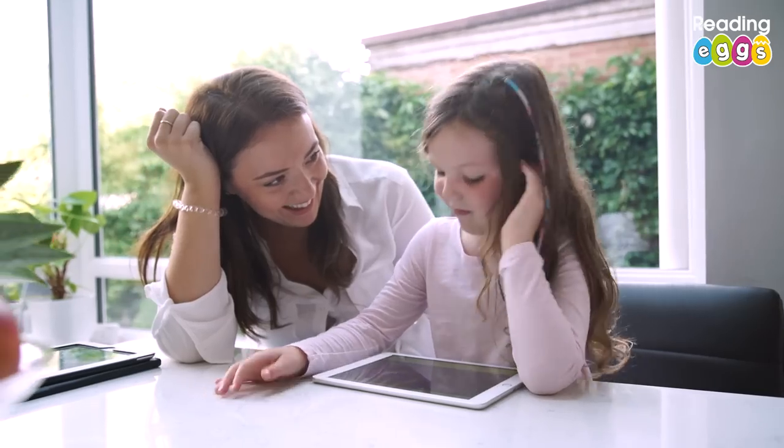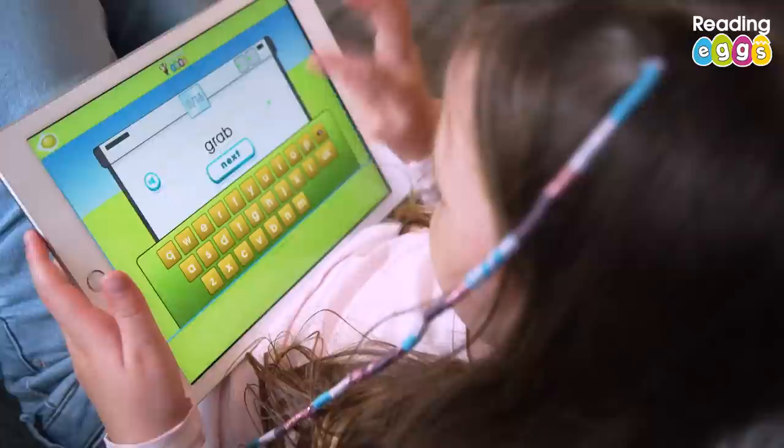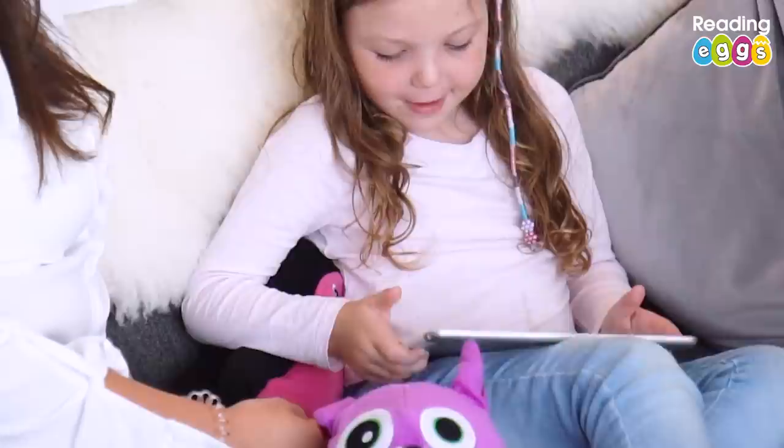We first started Reading Eggs when Abby was about three and a half. It was sort of our first step into learning and I was really surprised by how much she could do on there. I was really surprised how much she enjoyed it, and it's been really helpful now she's started school as a tool for me to use, like how to teach her to read.